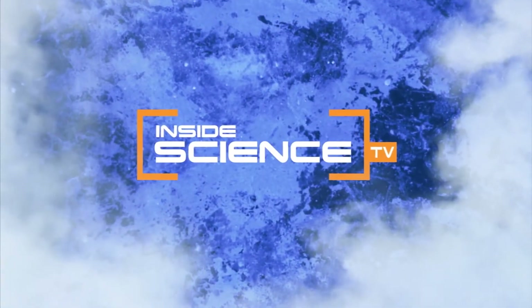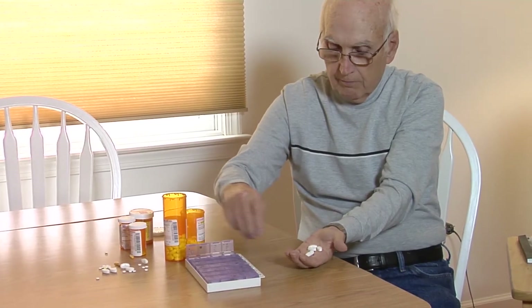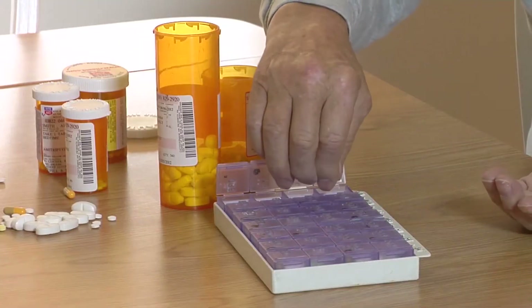Welcome to Inside Science TV. If you're like millions of Americans with back pain, you can relate to Alan Smith. The pain is just there — it's there all the time. After back surgery failed to relieve his pain, he relies on a heavy regimen of pain medications to get through the day.